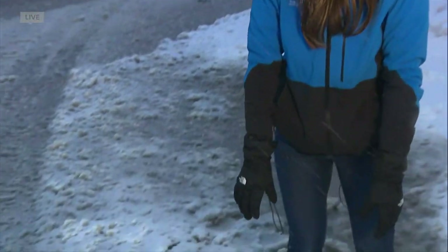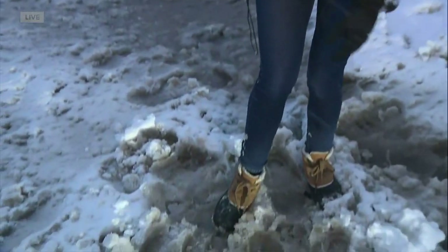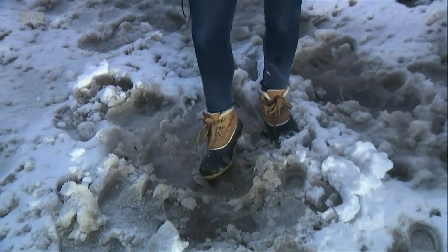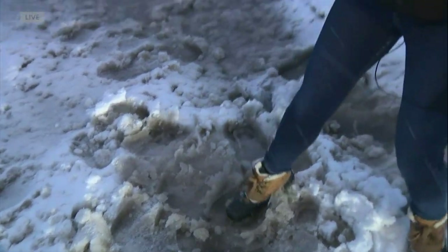Denver 7's Veronica Costa has been following conditions in the south metro. In Highlands Ranch, it's still snowing and very slushy out there. The roads are slushy. The actual sidewalks are slushy — a lot of it here in Highlands Ranch. Just coming down to my feet here, this really tells the story of what this storm has been like: a lot of slush, not only on the shoulders of the road, but also on the main road as well.